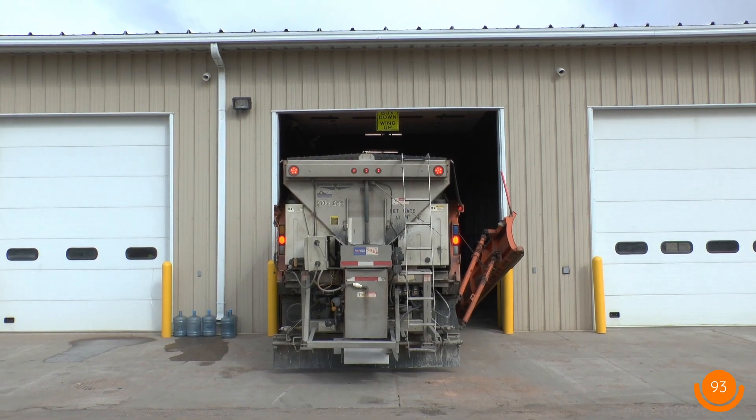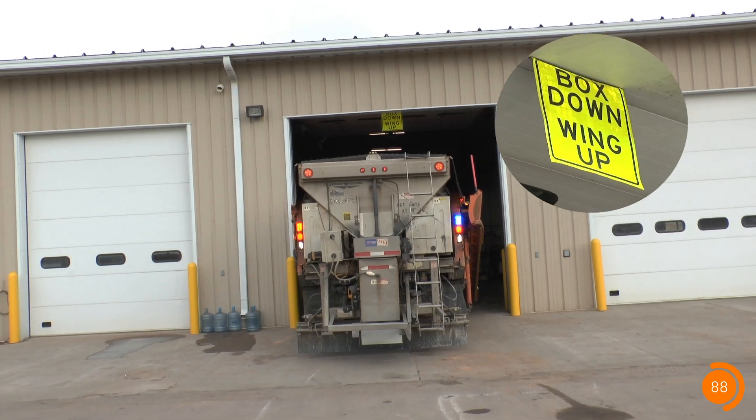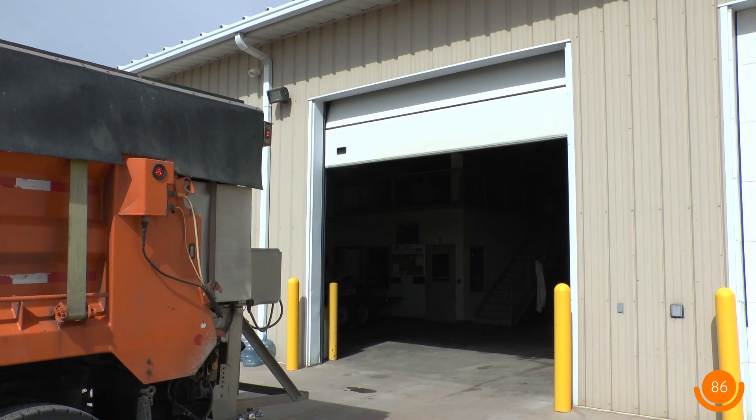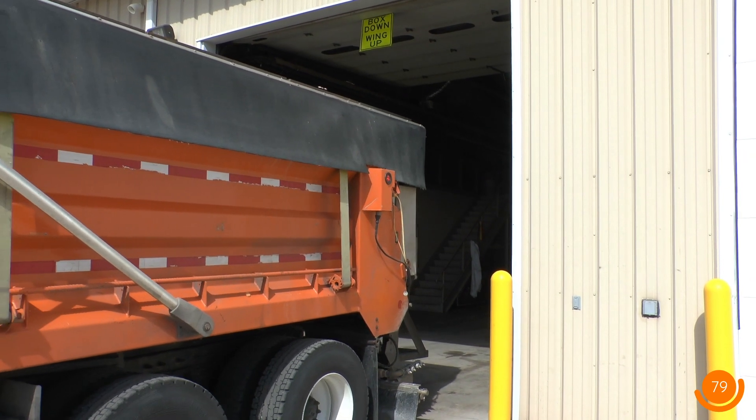This is why it is important to make sure implements are fully stowed before attempting to pull into or out of a garage. Regardless of vehicle size, always make sure that garage doors are fully opened before attempting to enter a garage or bay.